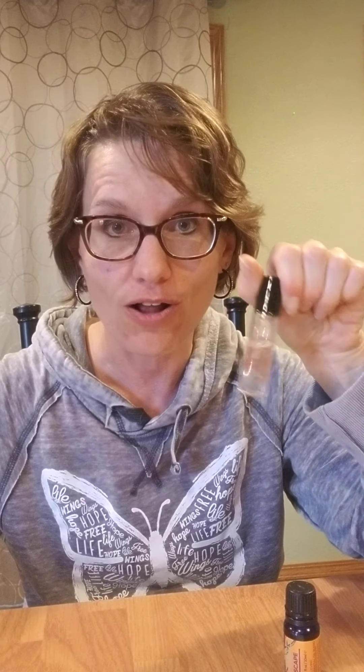Hi and welcome to Healthier Together with Kathy McGale. I was just reviewing what all one bottle of the Prime Oil Escape can do. To start off with, I made a rollerball and used it all weekend.